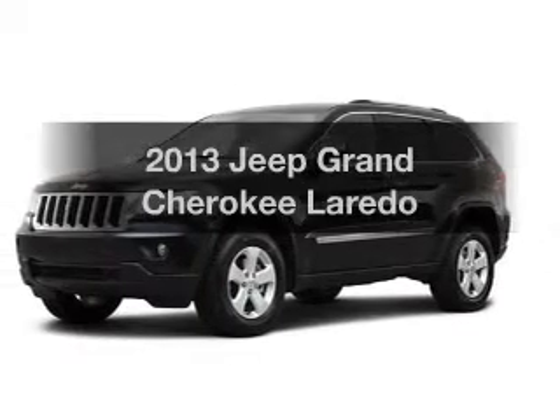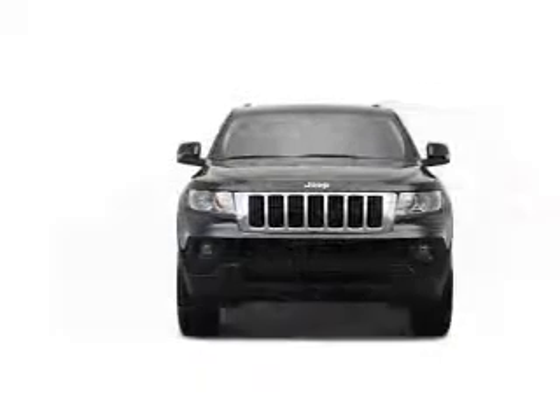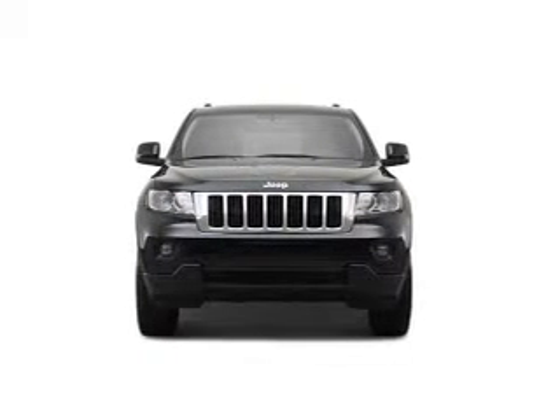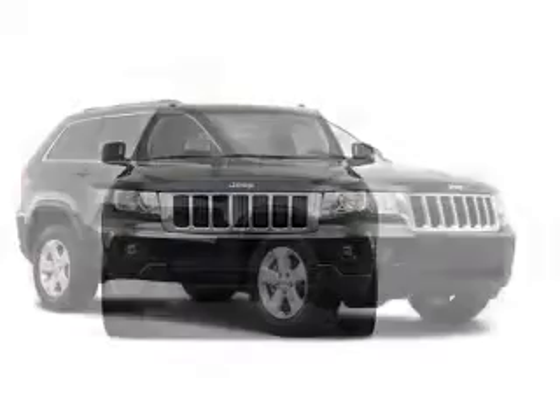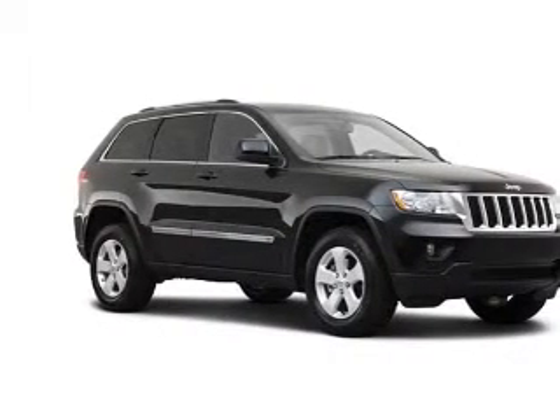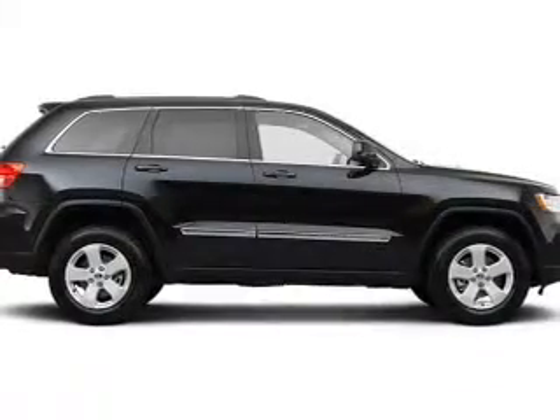Imagine yourself in this 2013 Jeep Grand Cherokee. Travel the roads in style and comfort in this great vehicle. The powertrain includes four-wheel drive with a solid six-cylinder engine that responds smoothly to its five-speed automatic transmission. You will appreciate the safety feature of anti-lock brakes.